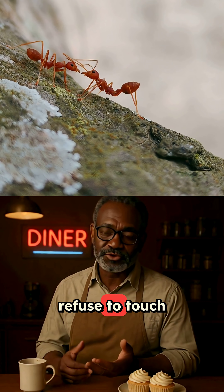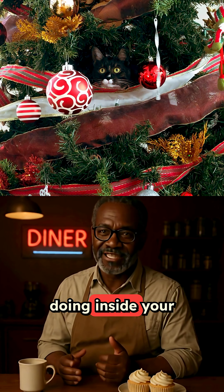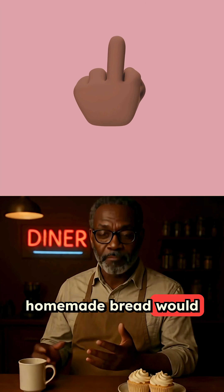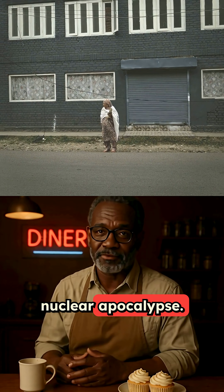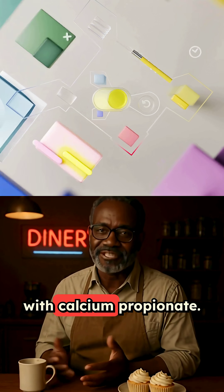When mold and bacteria refuse to touch something, that should be a massive red flag about what it's doing inside your digestive system. I went down this rabbit hole after noticing my grandmother's homemade bread would mold overnight, but store-bought bread could survive a nuclear apocalypse. Turns out, commercial bread isn't just preserved with calcium propionate.